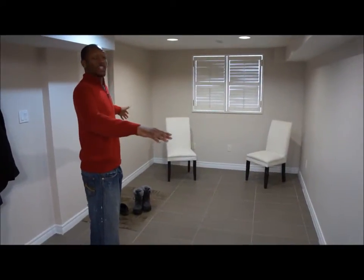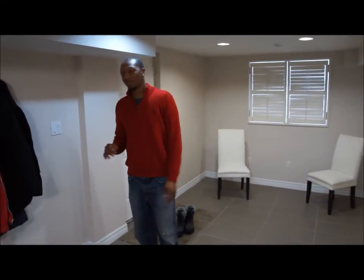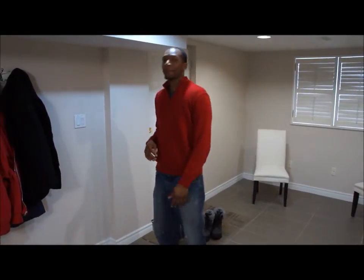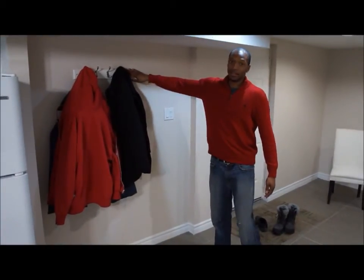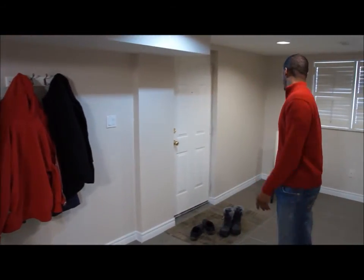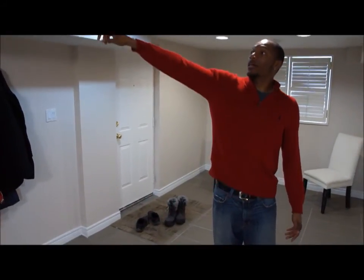The paint looks really good. Odin also put up a coat rack. The air return used to be where the closet was and has now been moved close to the ceiling.